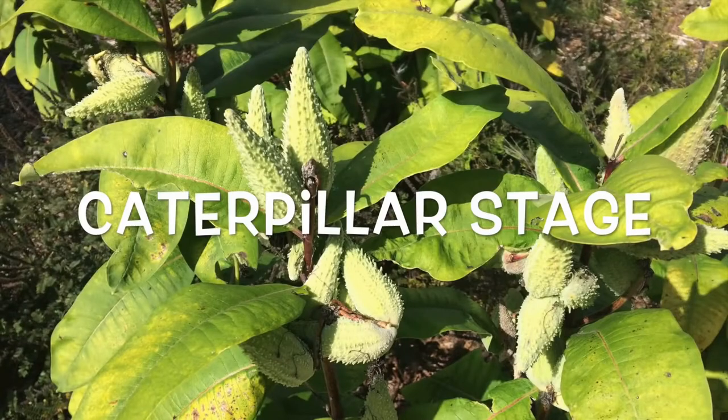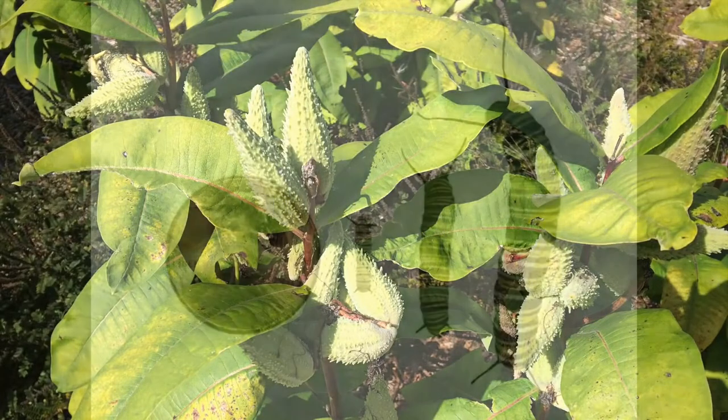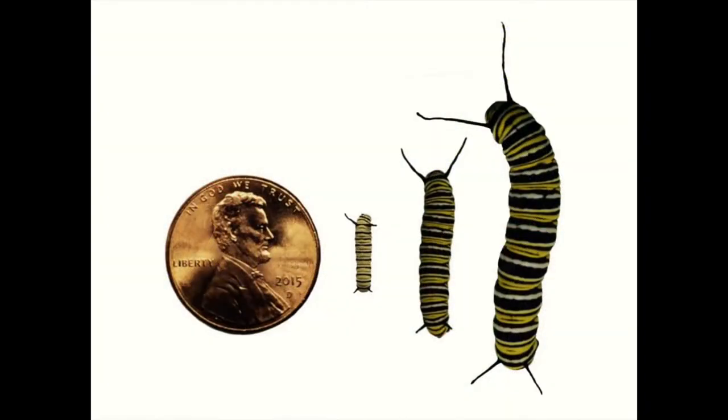The Caterpillar Stage. The caterpillars grow a lot during this stage, which lasts about 10 to 14 days. Those beautiful stripes they have aren't just for show — they are there to let predators know that it's not a good idea to eat them.